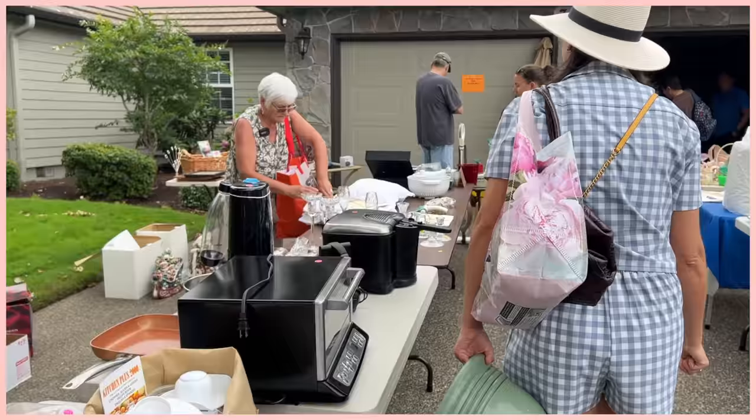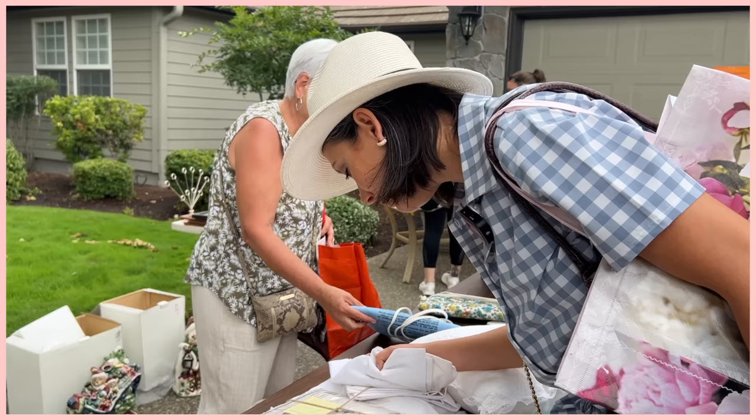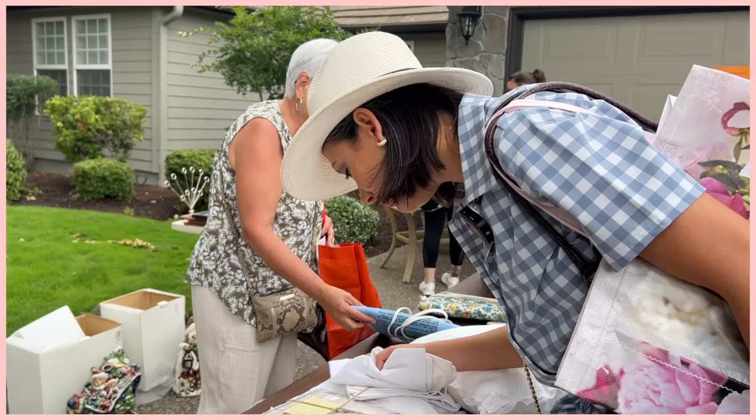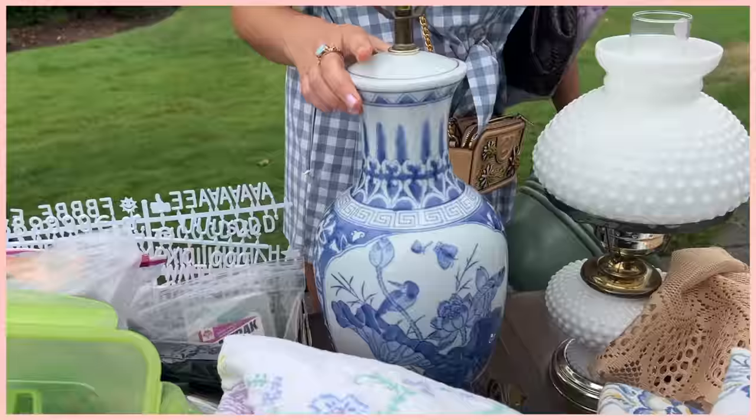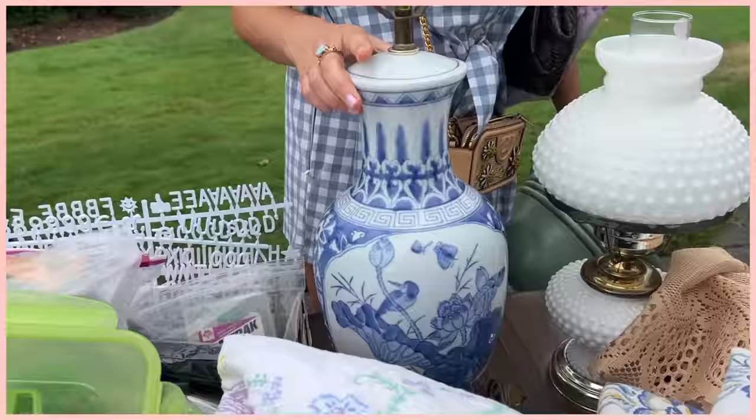Oh, that's pretty. What is it? Like the whole bed set? I think so. King pillow sham. All Battenberg lace. Lots of pillow shams, curtains. This whole box is for $5 — this is so pretty. Everything in the box. I don't have a spot for it but it's gorgeous.